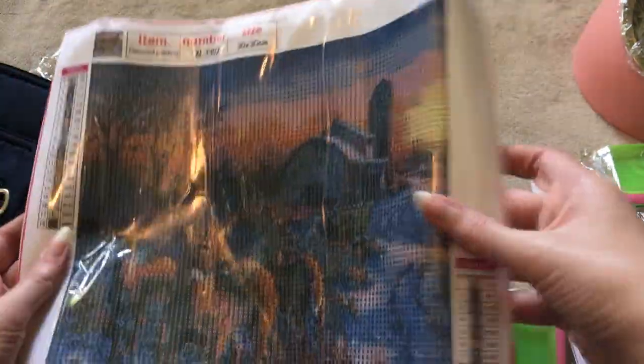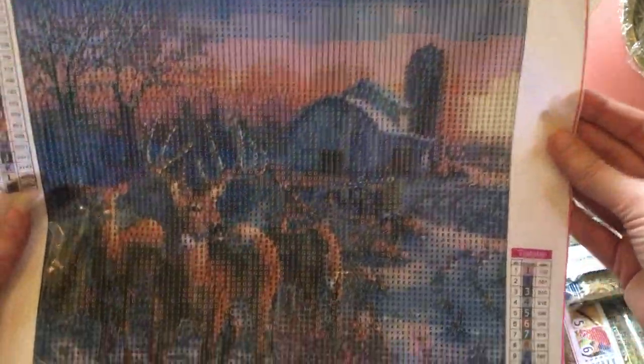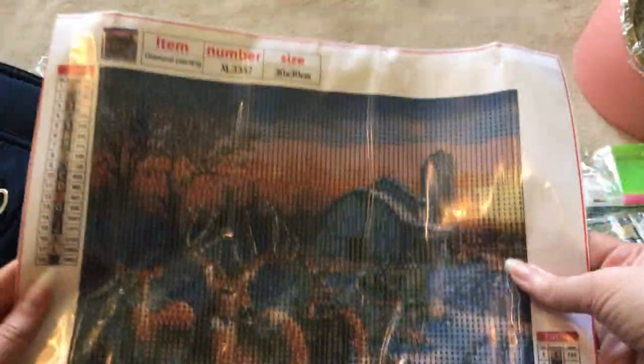This one's a 30 by 30. Deer on a farm. 18 colors.